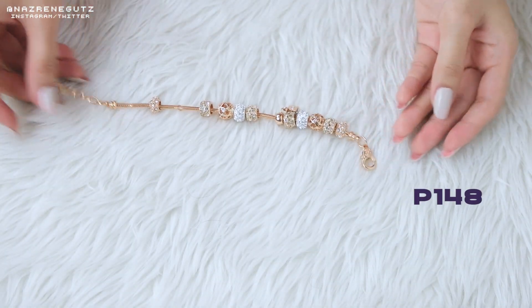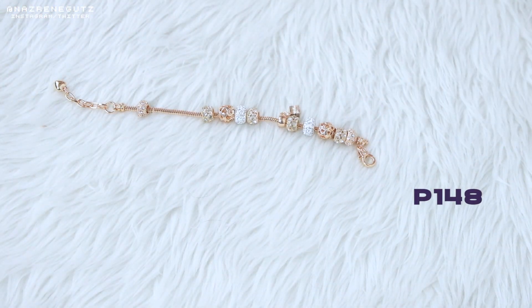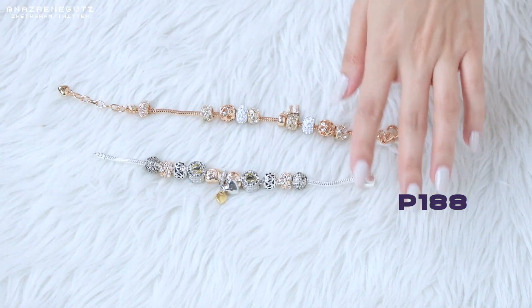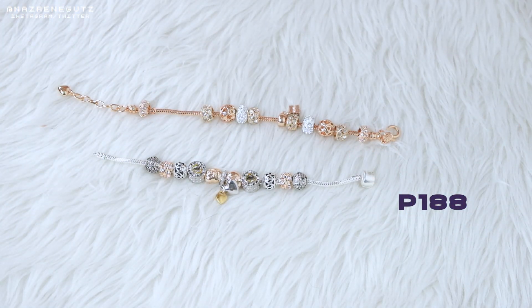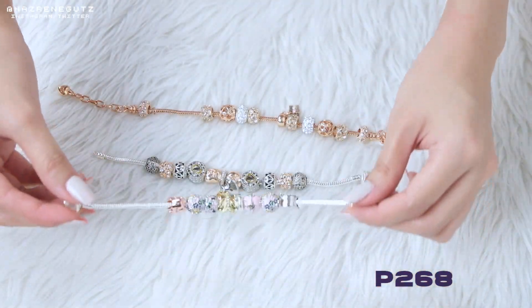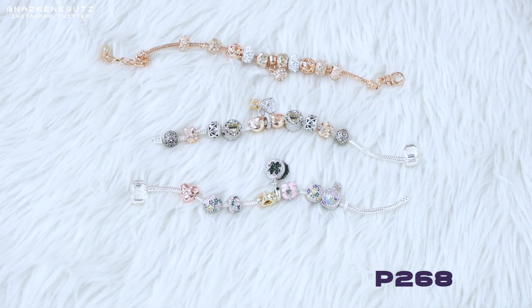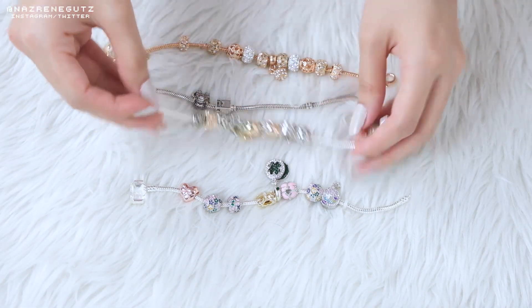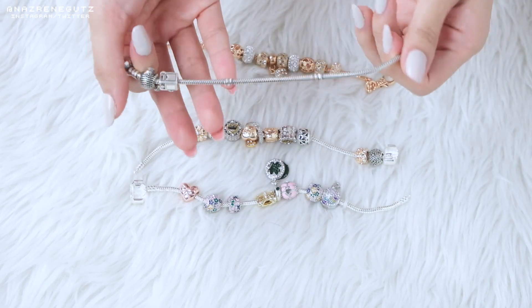I also bought this one — para siyang Pandora na bracelet, ang dami niyang charms. Mura lang to — parang 200 plus ko lang siya nakuha. Ang kaganda. Pero ito yung totoang Pandora — ganito kasi itsura niya kapag bago, tapos ganito kapag luma na, madumi na siya ganun.